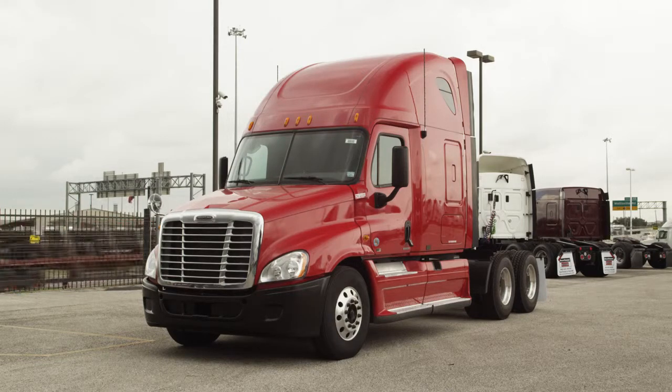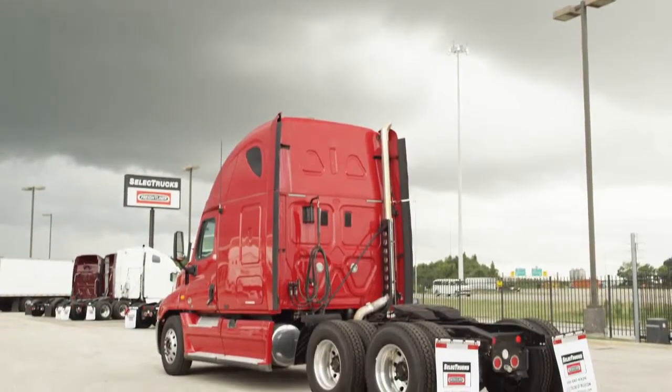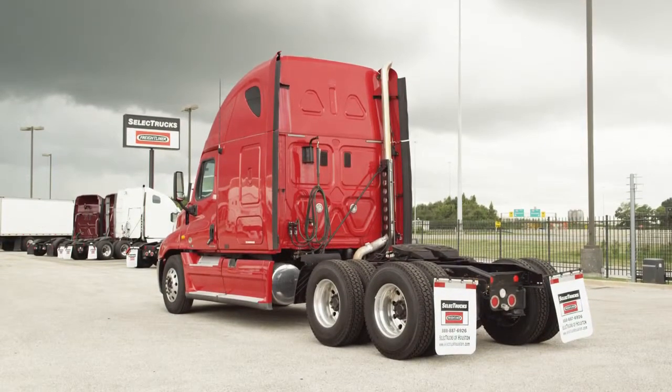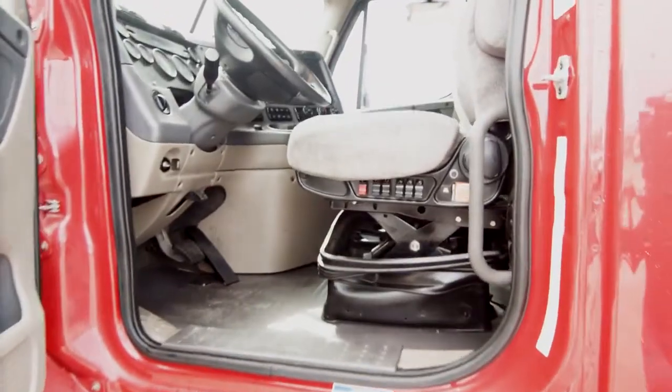Air ride suspension, air slide fifth wheel, dual 100-gallon fuel tanks, six aluminum rims and 22.5-inch tires.